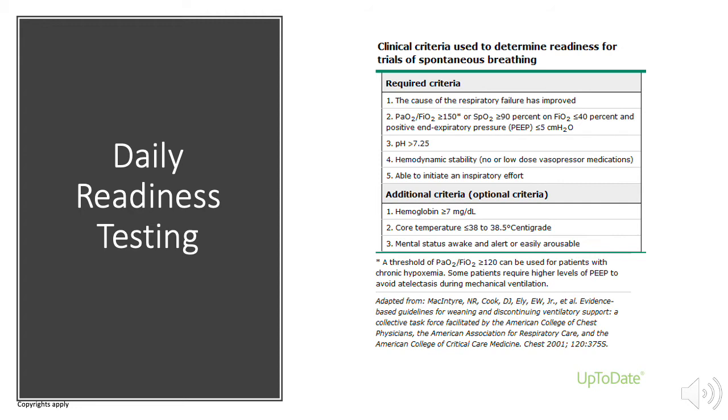This clinical assessment of readiness for a spontaneous breathing trial includes ensuring the cause of the respiratory failure has resolved or improved, oxygenation is adequate, acid-base status is in an acceptable range, the patient is hemodynamically stable, and the patient is able to initiate breaths independently. Additional considerations include adequate hemoglobin levels, normothermia, and mental status.